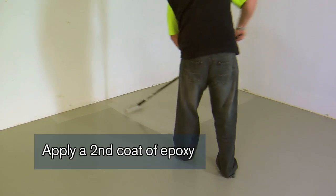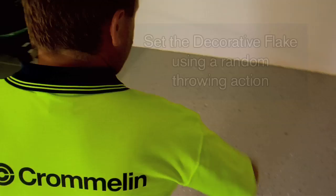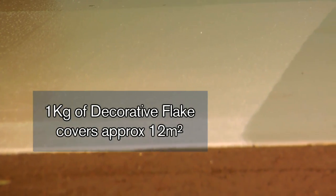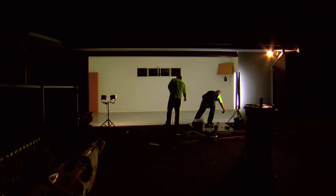Working in sections, apply a second coat of epoxy. Set the decorative flake into the wet epoxy from a short distance using a random throwing action. Continue this process in stages until the floor is complete. One kilogram of decorative flake covers approximately 12 square metres. This will vary depending on the desired finish.